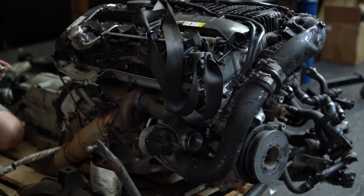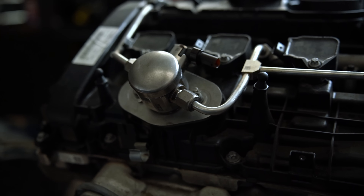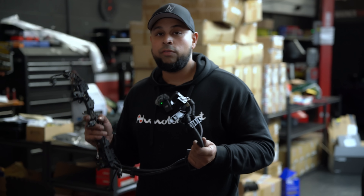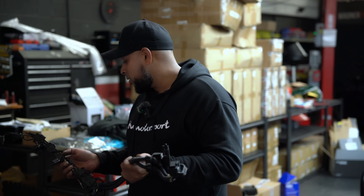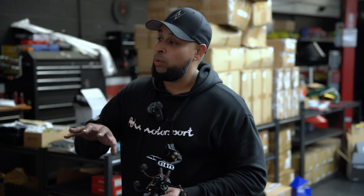Wiring is the most difficult part of this conversion. The car runs a BMW MG1 ECU from the factory, so there are a lot of wires, sensors, and connectors that all need to marry up to some sort of standalone ECU so we can make it work with the E46's OEM CAN system.